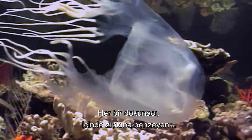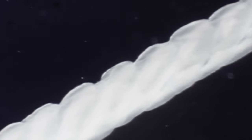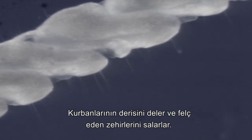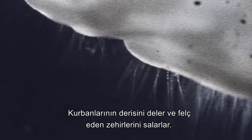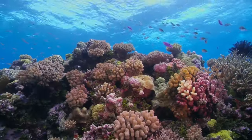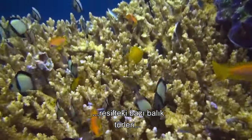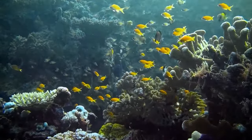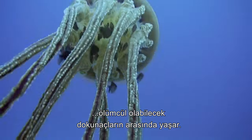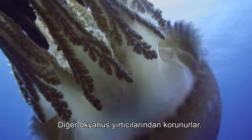Each tentacle houses thousands of tiny cells containing stinging thread-like harpoons called nematocysts. When a tentacle happens to brush against prey, the nematocysts uncoil, piercing the victim's flesh and injecting their paralyzing venom. Found in the offshore waters of the reef during the tropical wet season, box jellyfish are considered among the most venomous animals in the world. While jellies feed on small fish, certain fish species of the reef have evolved a symbiotic relationship with their would-be predator. With an immunity to the stinging nematocysts, these fishes shelter among the otherwise deadly tentacles, gaining protection from other ocean predators.